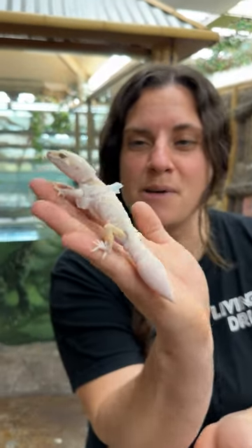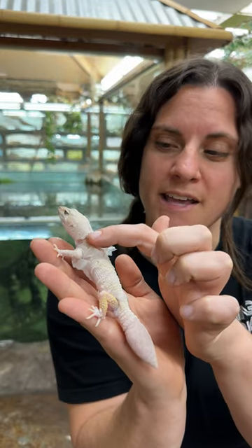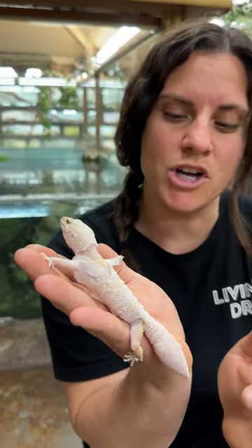Look at this cute little guy — he is right in the middle of shedding and he's doing a very good job. You can see he's still got a little cap there and he's also got his little jacket on.